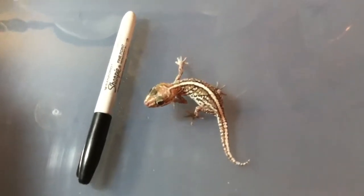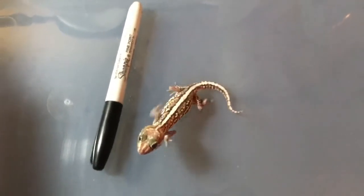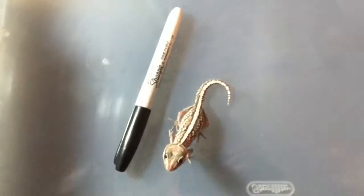Alright guys, so this is my little female. You can see how much smaller she is than the male that we previously had. She's about three quarters of a Sharpie, if her tail was out.